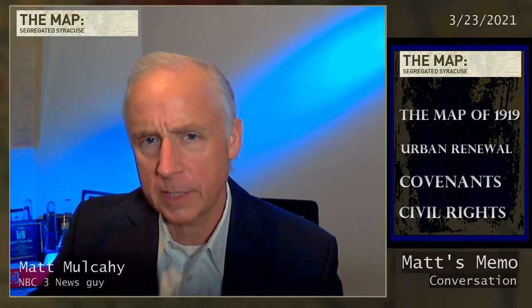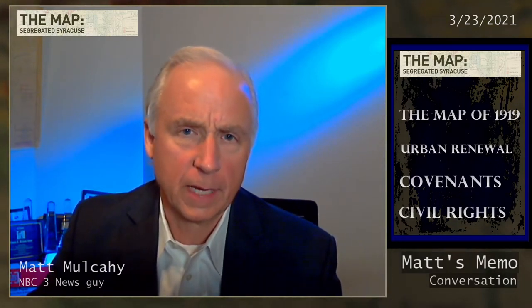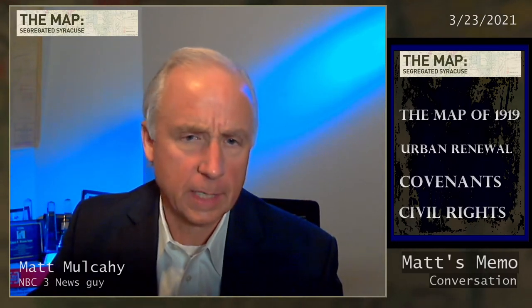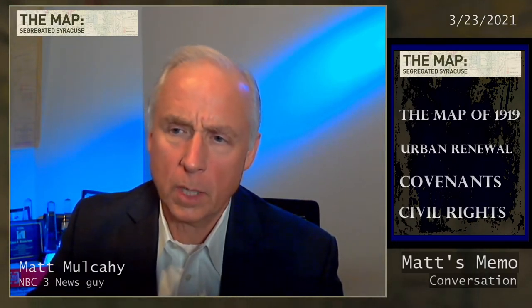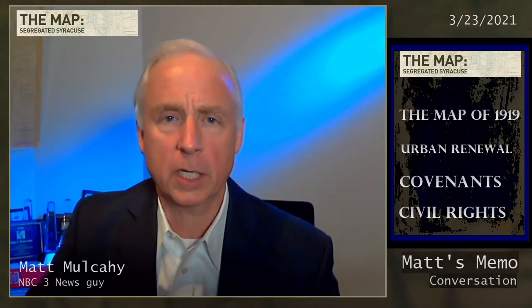And that was one of the first areas torn down — in fact, it was the first block. You're going to see pictures of that coming up tonight. We're also talking about the urban renewal that took place later in the 60s and into the early 70s, where something in the range of $25 million was spent — federal government money used to tear down structures, some substandard housing, some vital businesses in the African American community.